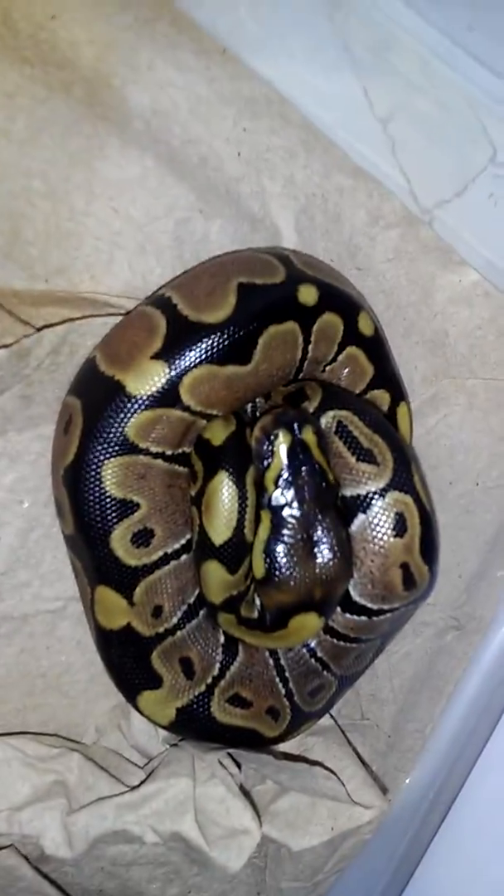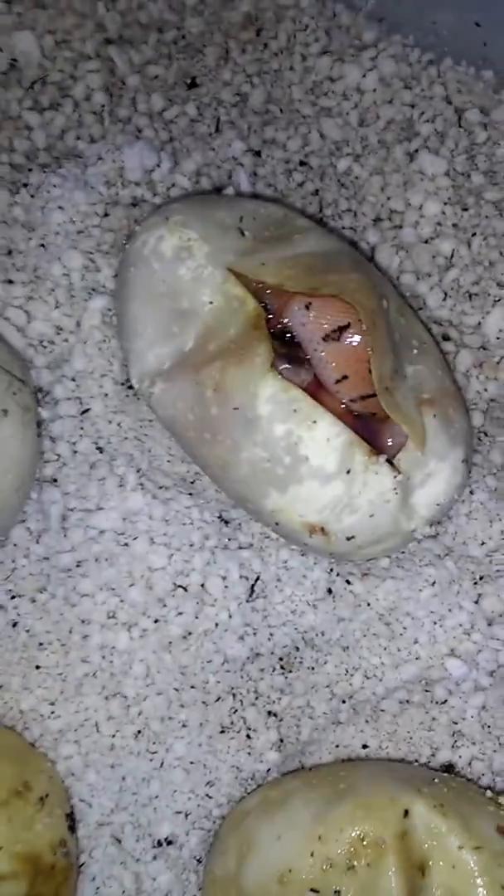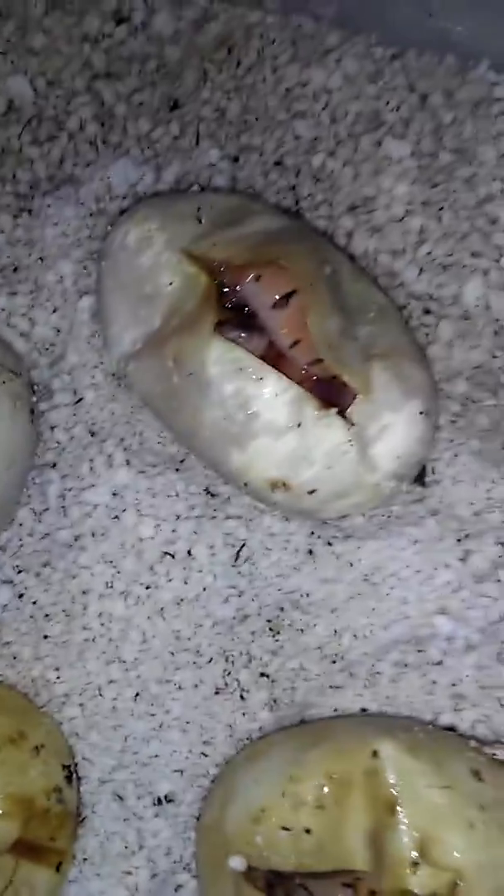Real pretty. No kinks. Came out perfect. This was the pair from my female pinstripe to my male pastel 88.